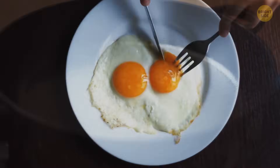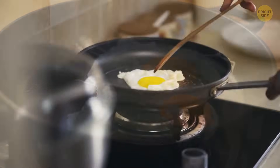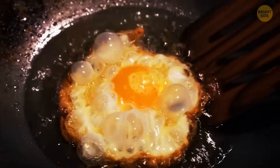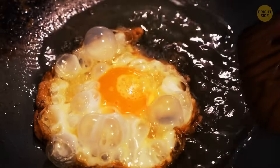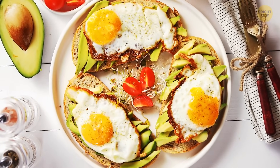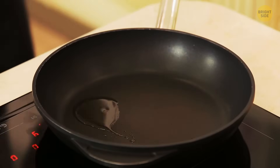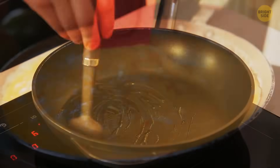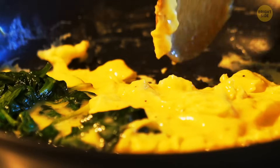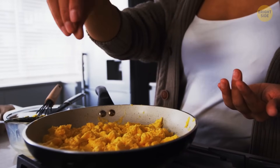Even making scrambled eggs is not just cracking eggs into a hot, oily pan and whisking them. The trick is to scramble the eggs over medium-low heat — a quick sizzle will only dry them out. Instead, crack the eggs in a separate bowl and whisk them, drop a little butter into a non-stick pan, then pour the eggs in and stir over medium-low heat until they start to solidify. You can also remove them from the burner before they look done — they'll cook a little more as they cool down.